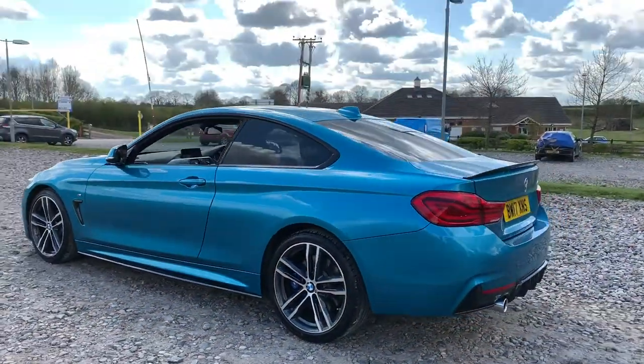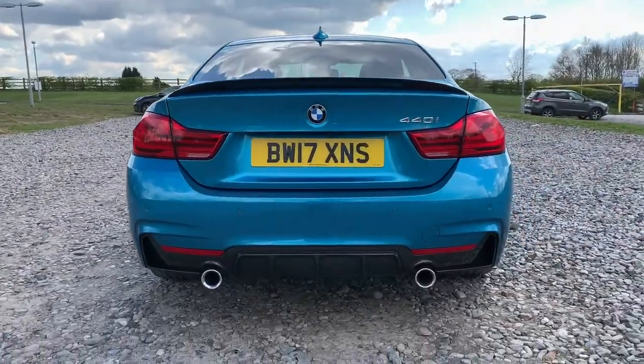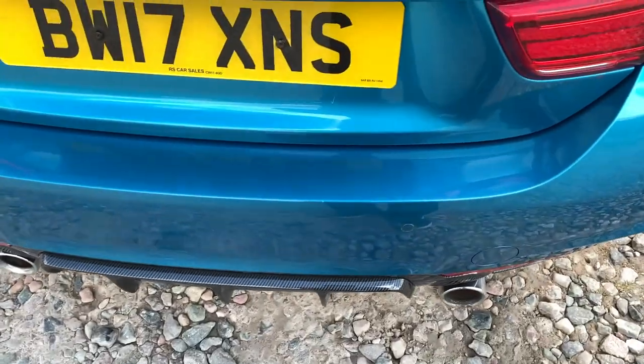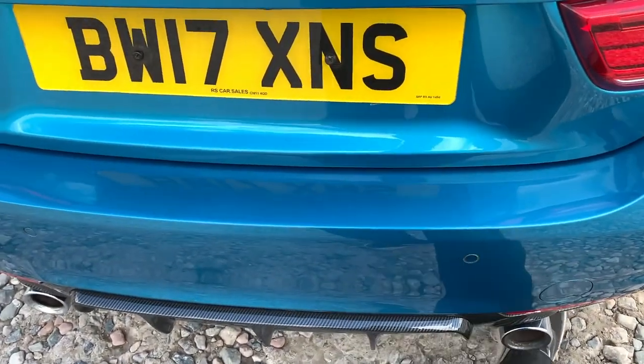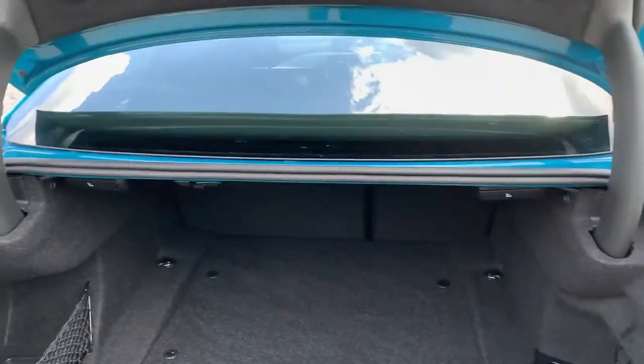We also have front and rear parking sensors with a rear reversing camera, dual exhaust flush with the rear bumper, and a rear diffuser which is also carbon fibre. If you wave your foot underneath the car, the boot releases, and as you can see we have a nice spacious boot.